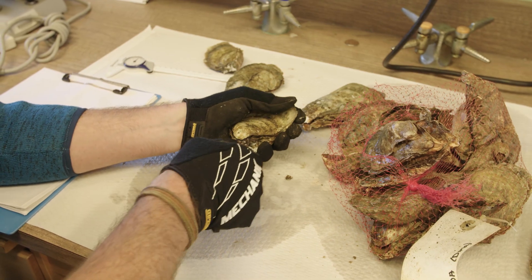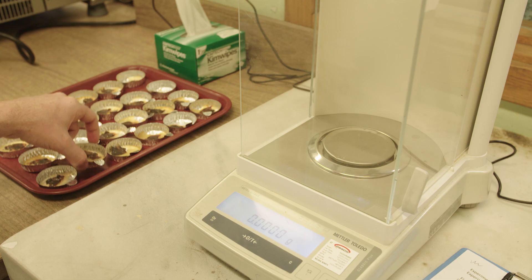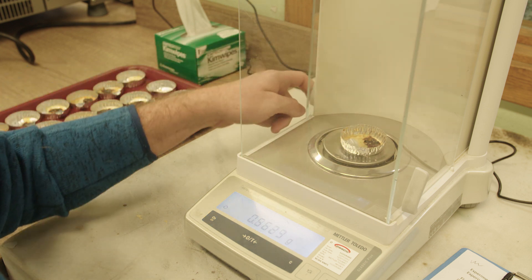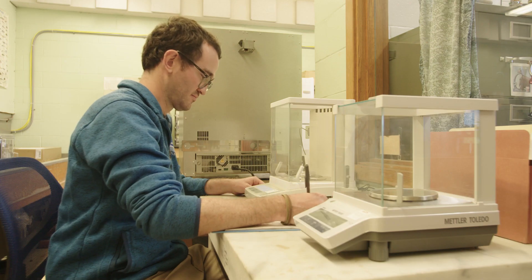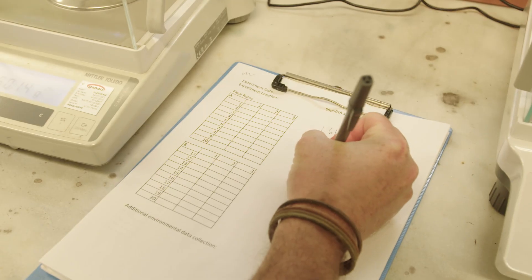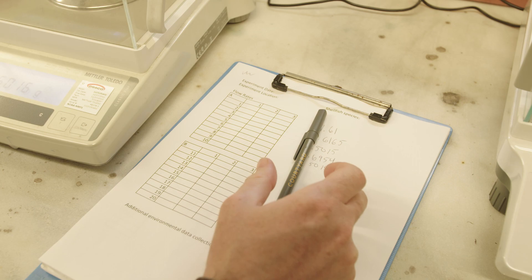We found that local shellfish farms remove 31,000 pounds of nitrogen every year. Our economist partners calculated that it would cost between $2.8 and $5.8 million to get the same level of water quality using traditional engineered solutions to reduce runoff from farms and to manage stormwater.